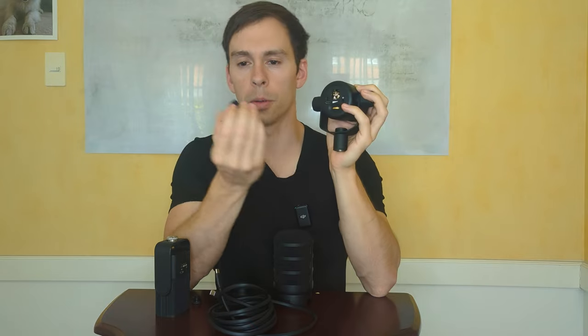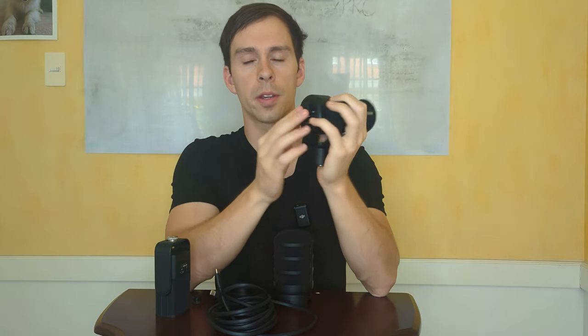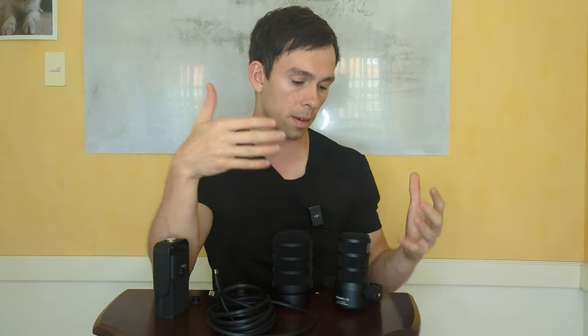In addition to the USB output, the PodMic also has an XLR output, and it has a little rubber plug that goes over the XLR port to protect it when not in use. XLR cables are what professional equipment uses and have a lot of benefits over USB — a lot of audio purists will only use XLR equipment. What I like about this is that down the road, when I have the budget for an audio interface and more equipment, this mic can grow with me. I can just upgrade to that more professional equipment and plug this thing in.